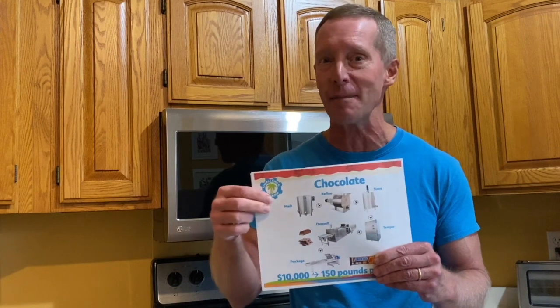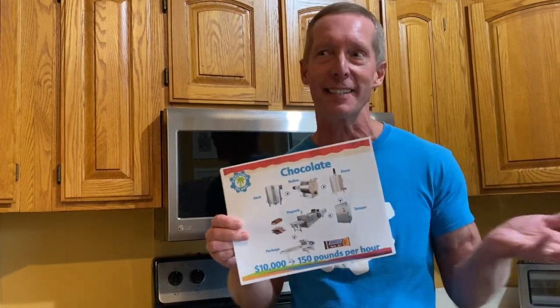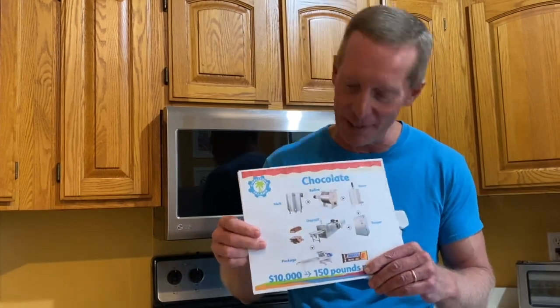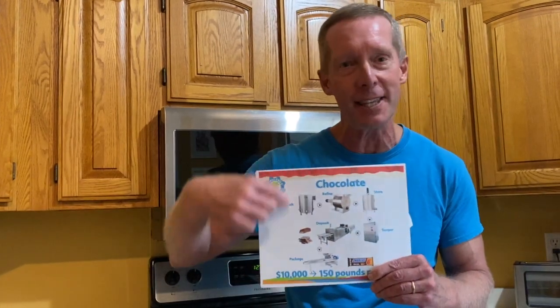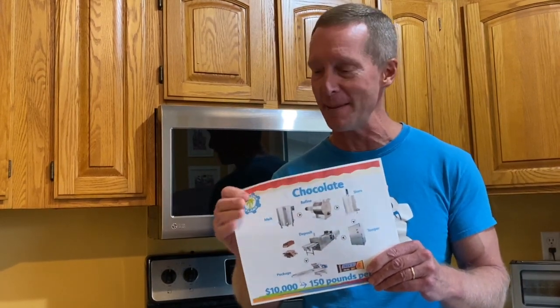Believe it or not, you could actually go and buy a chocolate making factory like this for only about $10,000. That's a good chunk of money, but to make your own factory, that would be really fun. If you bought these six machines, that would cost you about that much and you could crank out about 150 pounds an hour — that's about the weight of a few really big dogs or maybe your mom and dad. So if you'd like to do that someday, save up your money and you could have your own candy making factory.